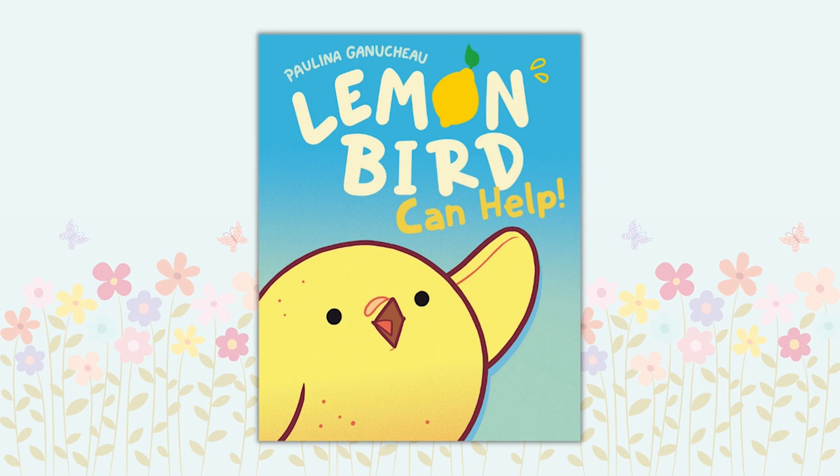Lemon Bird Can Help by Paulina Ganacheau. Lemon Bird and Pupkin inhabit a world of adorable fruit-animal hybrids in this short but sweet graphic novel full of friendship and sugary fun. The colorful illustrations are sure to catch your eye, and with easy-to-follow text, this book is a great stepping stone to chapter books.